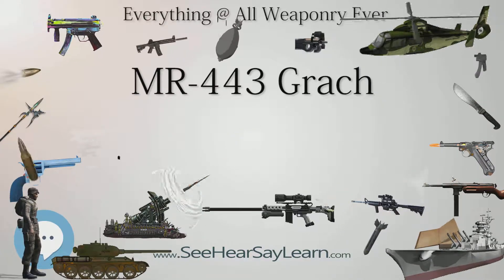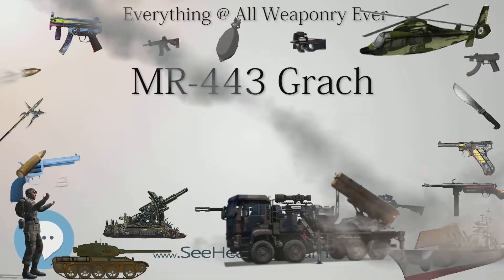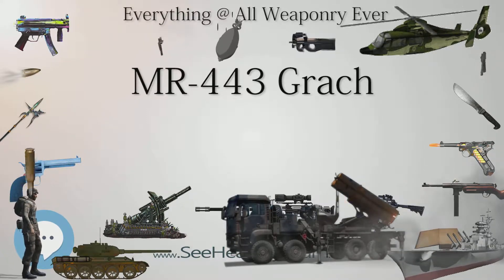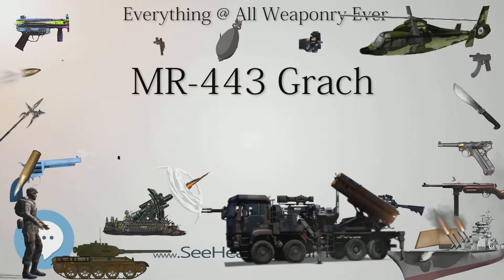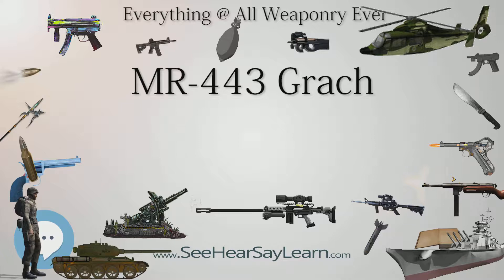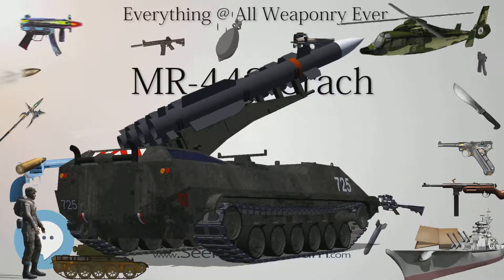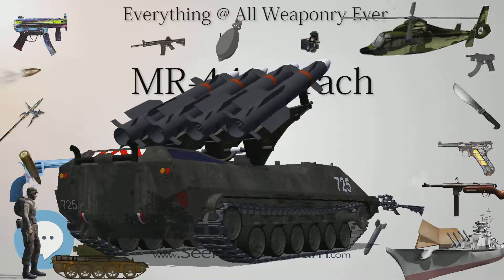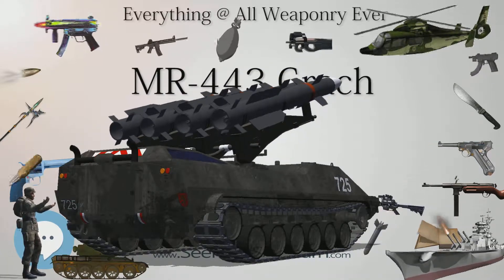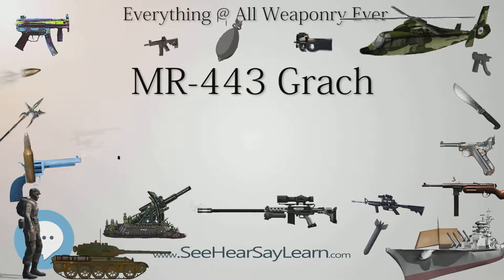The standard magazine capacity is 17 rounds, fed from a double-column, single-feed magazine. Magazines with an 18-round capacity were produced after 2004. Though the grips are polymer, the weapon is largely made of metal — stainless steel for the barrel, carbon steel for the frame and slide. It is chambered for the 9x19mm 7N21 cartridge, the Russian loading broadly equivalent to NATO standard loadings. The 7N21 features a semi-armor-piercing bullet with a tempered steel core. The weapon can also use standard 9x19mm Parabellum/9mm NATO cartridges, including civilian loads such as hollow points for law enforcement; only full metal jacket bullets are permitted for military use.